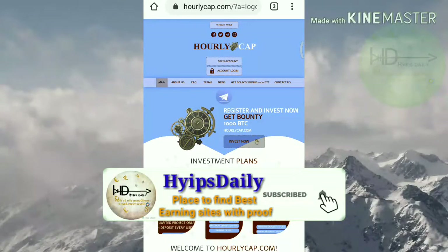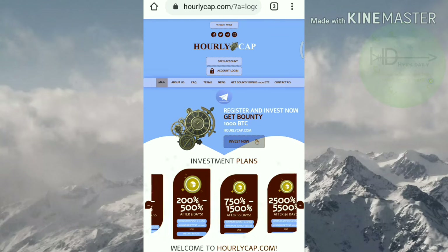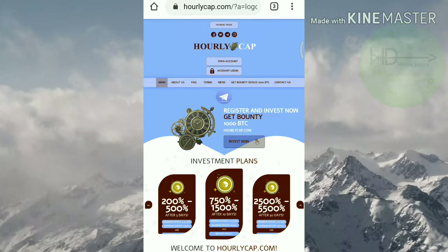Hello friends, my name is Murugan Keiji, welcome to our YouTube channel Hype Steady. In this video we are going to see a quick review about a dollar investment site which is called hourlycap.com.